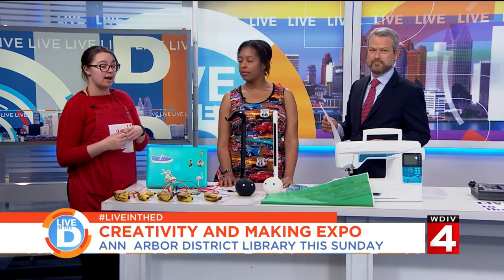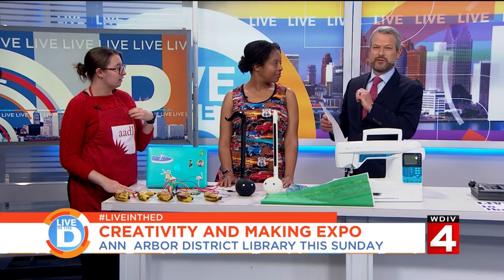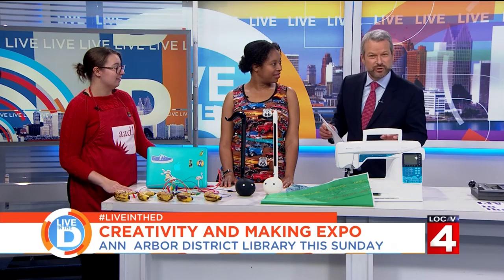Anything else you want folks to know about admission or activities? It's completely free. It's awesome for families and for people who enjoy getting creative. There'll be hands-on activities and people demonstrating their super cool projects from around the area. To learn more about the Creativity and Making Expo this Sunday, visit the website aadl.org/acme — with two A's. There'll be a quiz later.